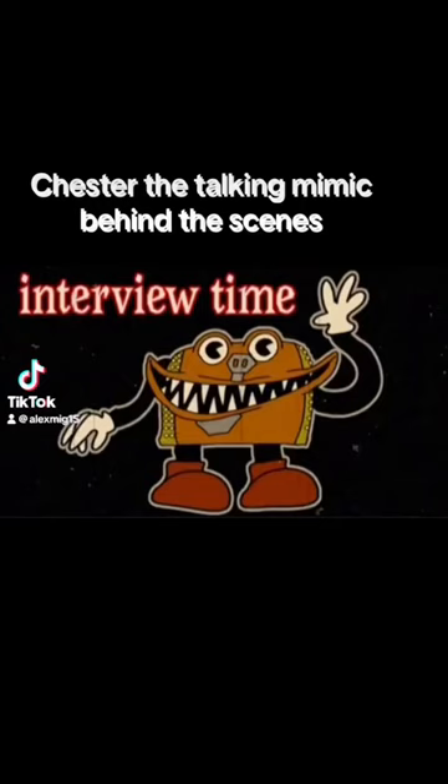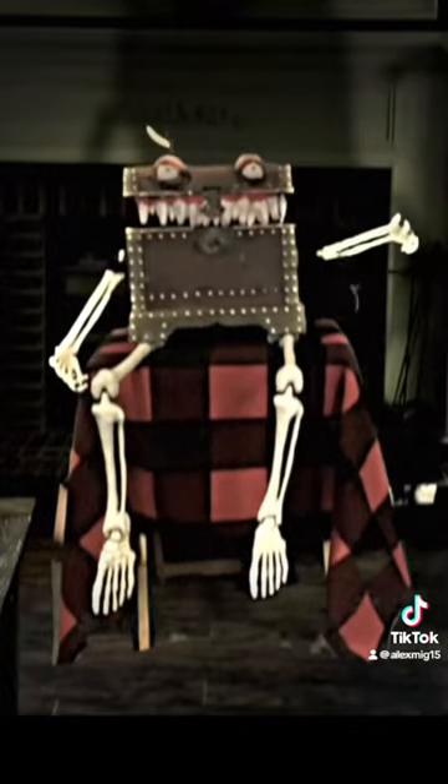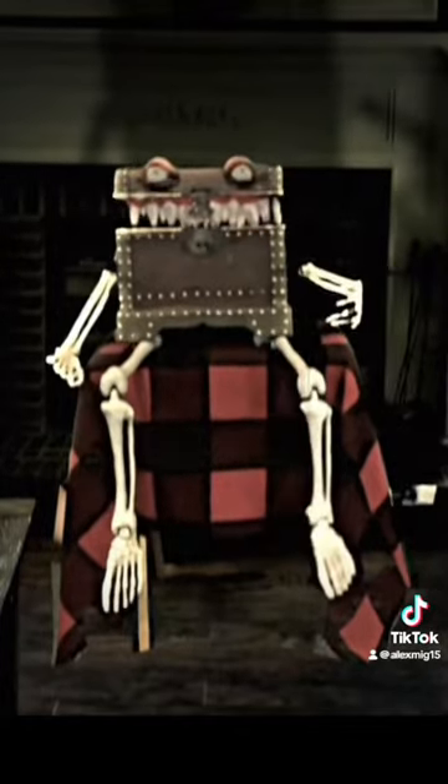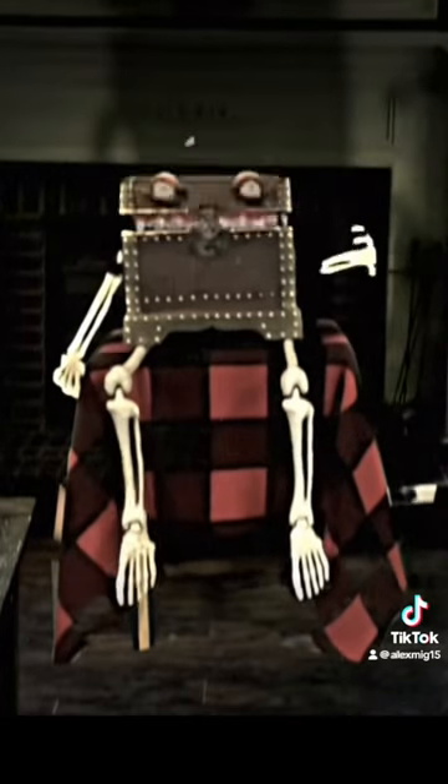Chester the Talking Mimic, behind the scenes. The crack was actually all real — that was mine. I have a serious crack addiction, and I'm not talking about butt cracks here. I'm talking about, like, you know, like the drug.